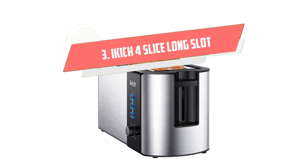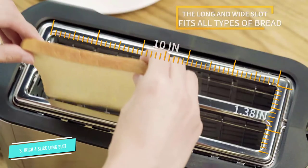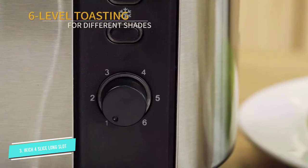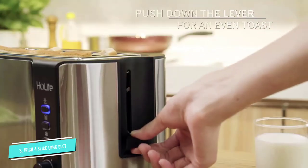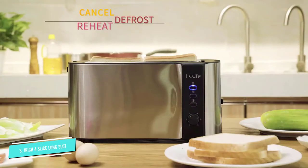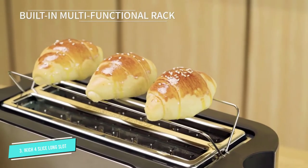Number 3: Ikich 4 Slice Long Slot. Here we have another really great option from Ikich. As far as visual appeal goes, this one is designed quite similarly to our number one pick. It doesn't have the blue backlighting on the buttons, but it still looks great and has a nice, sleek design. This toaster is stainless steel and black. It has two long slots, which means it can accommodate up to four traditional bread slices.